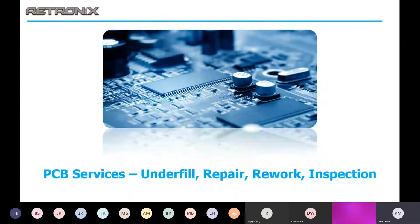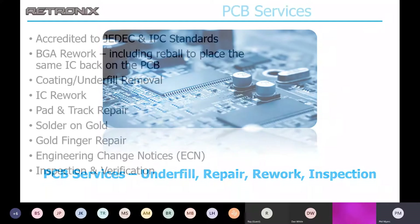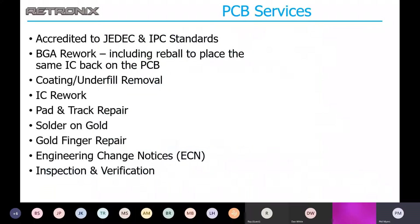We also do PCB services. We are accredited to JEDEC and IPC standards. We can do BGA rework, coating, underfill, IC rework, pad and track repair, remove solder and gold, and gold finger repair.